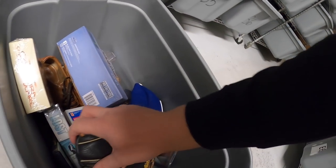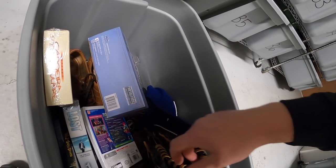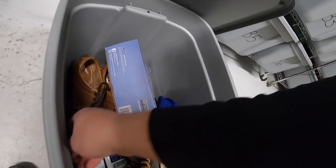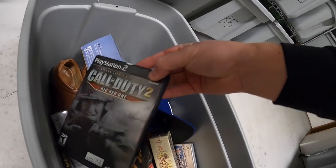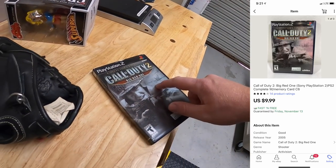Next down here in C6 it is a PS2 game — I think I sold two out of here, so we'll pull them both. It's Call of Duty 2: The Big Red One, this sold for $9.99 plus shipping. That game is going out to buyer Jorge.